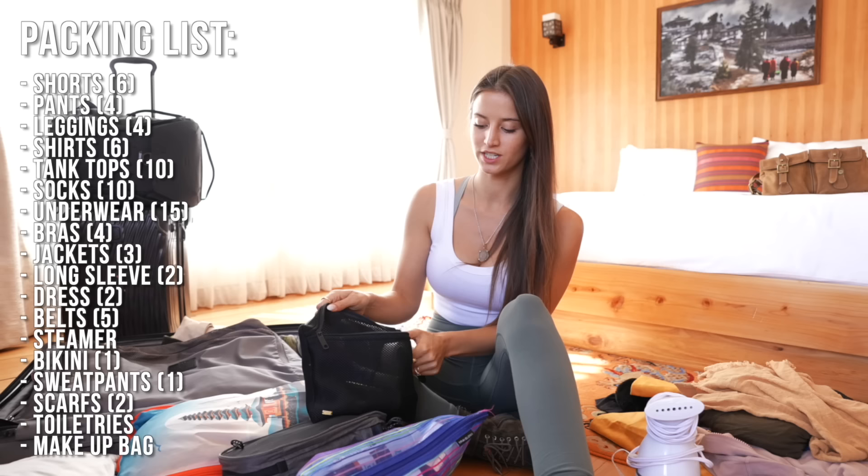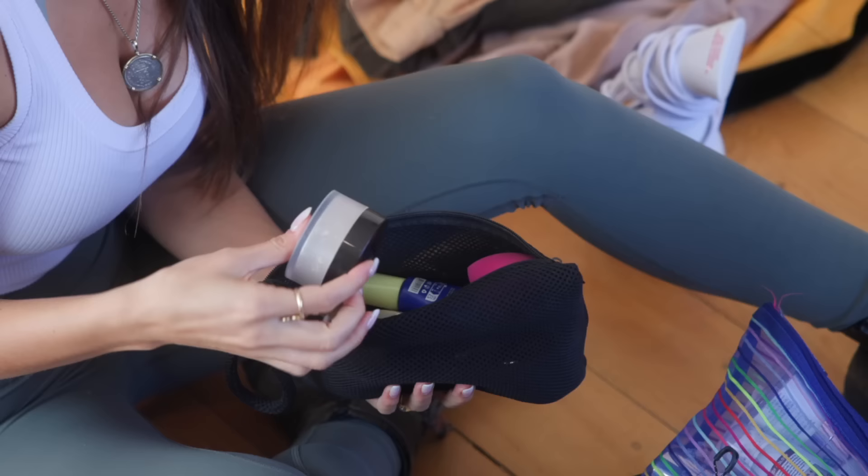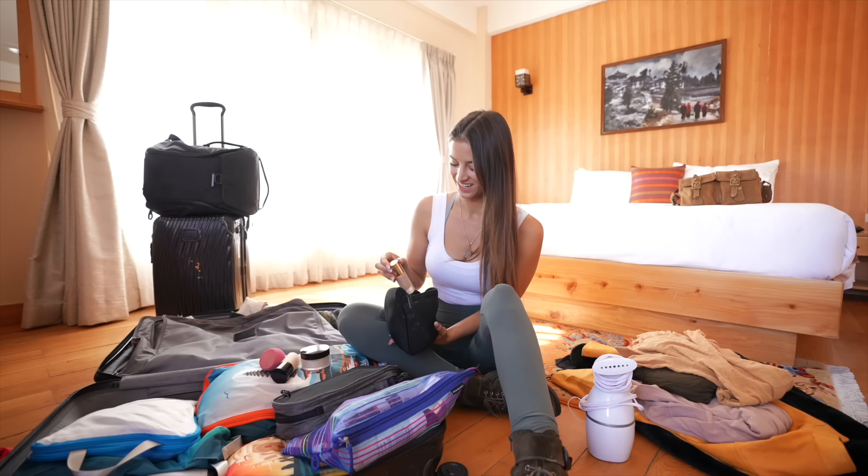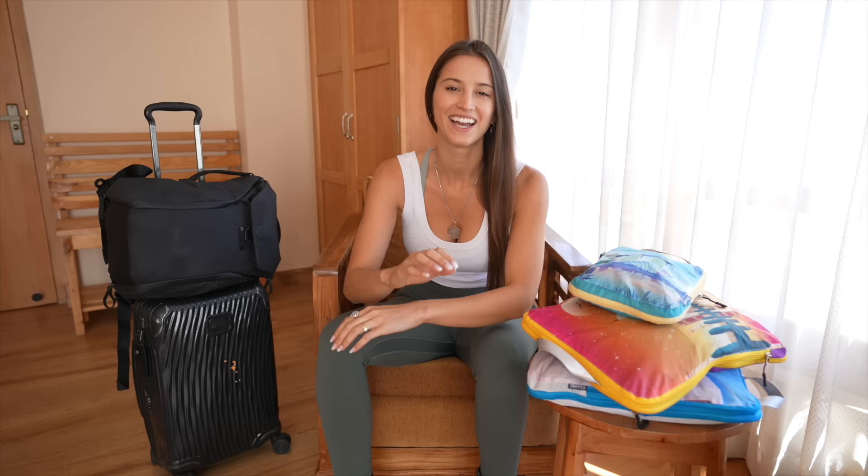I also have a separate bag for my makeup. I have a really simple makeup routine and I like to keep it separate because sometimes I throw it in my backpack if I'm not going to do my makeup until the middle of the day or on a shoot. I keep it simple: some foundation, powders, one sponge that I clean every day, a bunch of different sunscreens, some blush, and a little bit of mascara.